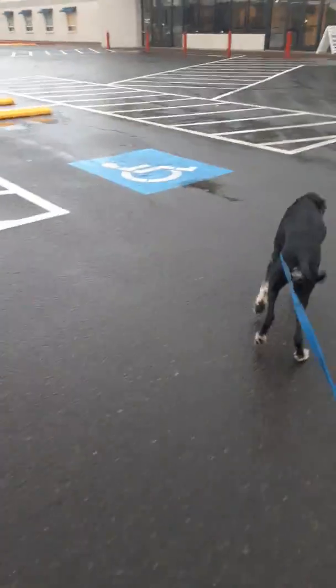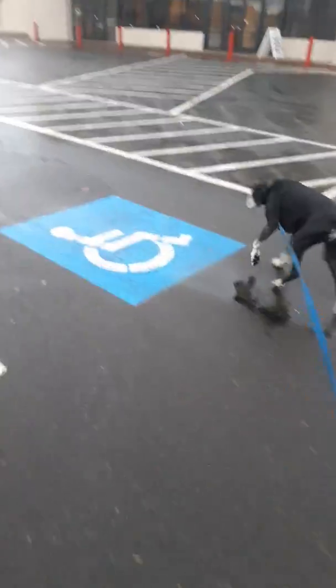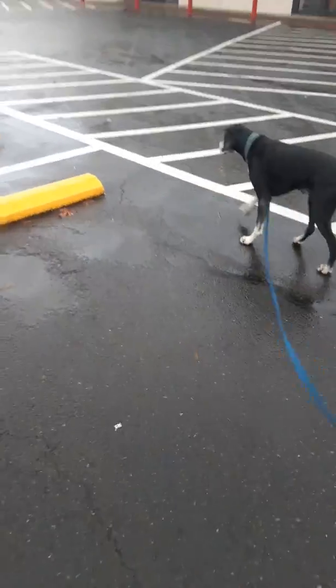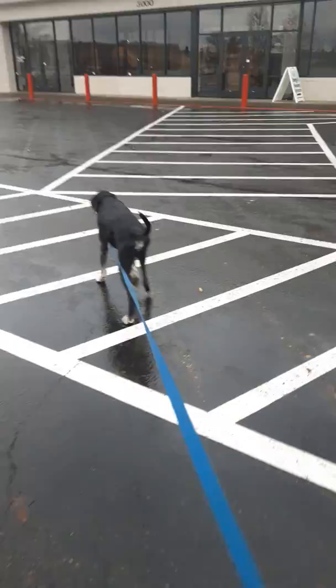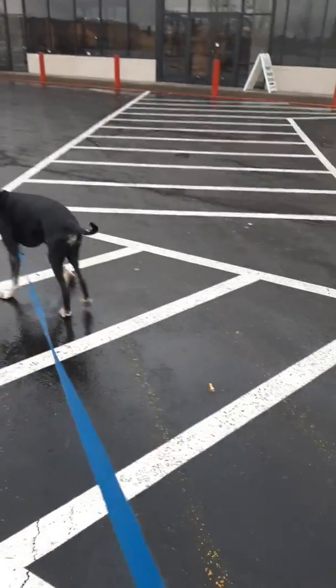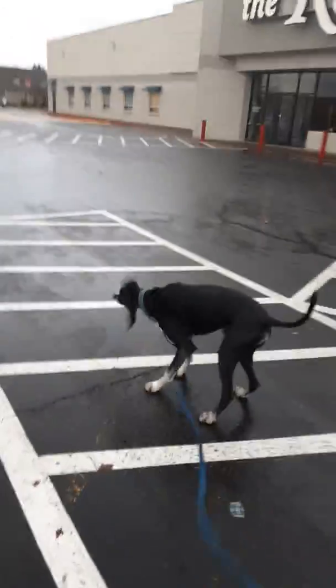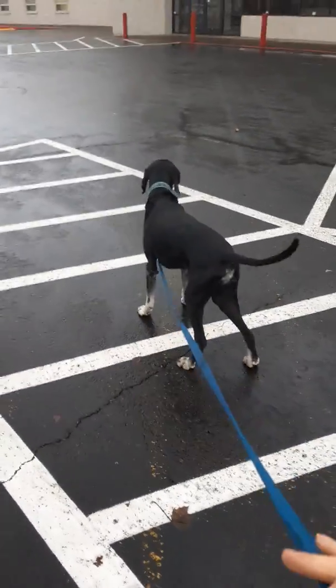I want to talk about working in challenging locations with your dog. I've got Fred out here to demo. We just got out of the car and a motorcycle started up — a lot of noise, you can probably hear it in the background. Got a little shake off from Fred there.